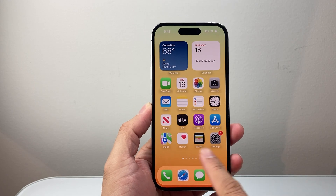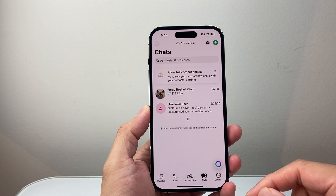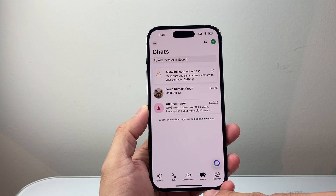Hey everyone, ForgeRestart here. In today's video I'm going to show you how to fix WhatsApp call not ringing on your iPhone by following these steps. So let's get started.